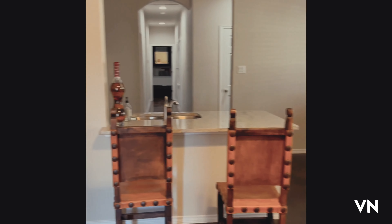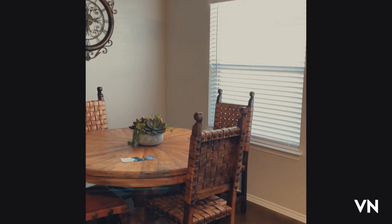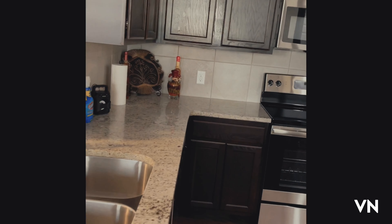So this is the main area. It's all new cabinets and nice countertops.